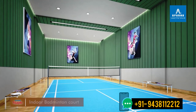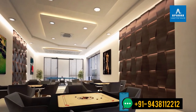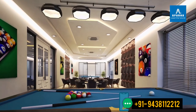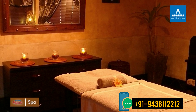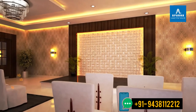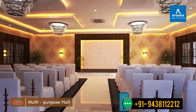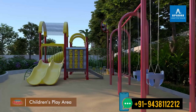Being able to stay on top of the fitness game. Being able to ooze out all the stress as you get pampered. And being able to celebrate each occasion in a space designed exclusively for it. Your kids can have the time of their lives in their own little haven.